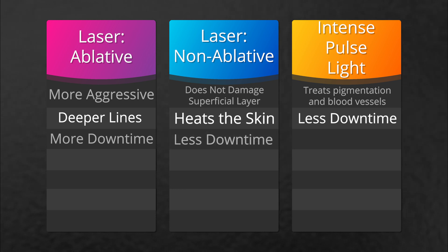When a patient has an IPL, they're typically treating brown spots, red spots, broken capillaries and blood vessels. These treatments also result in less downtime.